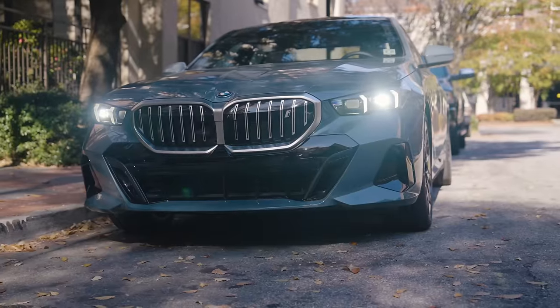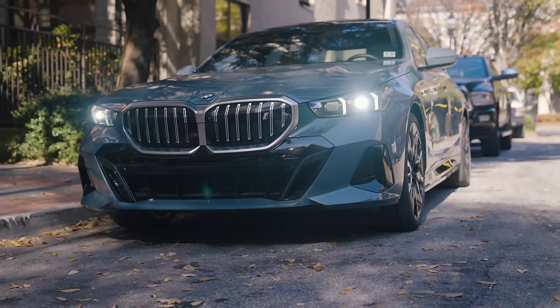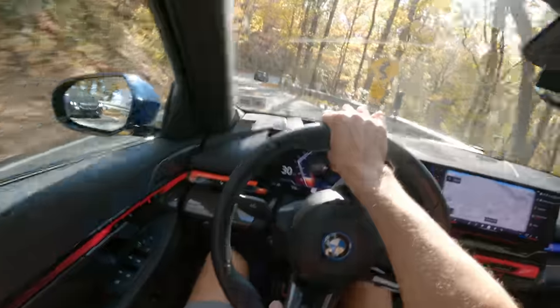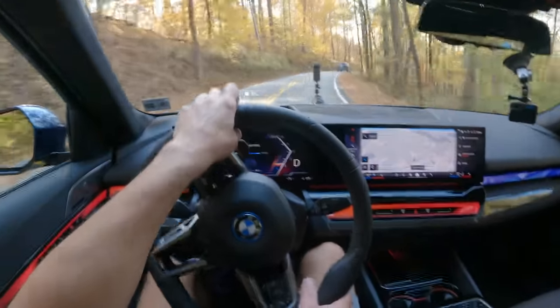335 horsepower, 295 foot-pounds of torque, 0 to 60 in 5.7 — which isn't the fastest electric vehicle out there, but it doesn't feel like that when I'm up on these mountain roads. It just loves to get up and out of the corners.